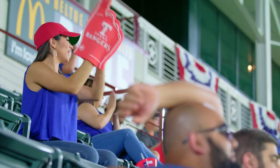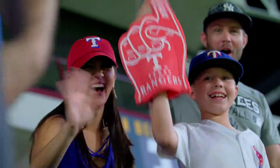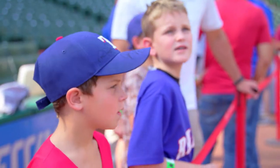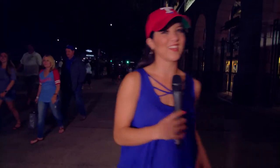As much fun as it was talking to the Rangers, it was even more exciting to see them play. I gotta say, it was an awesome day of meeting incredible fans and getting to know what the team is all about. And you better bet I'm coming back for those hot dogs. See you out there.